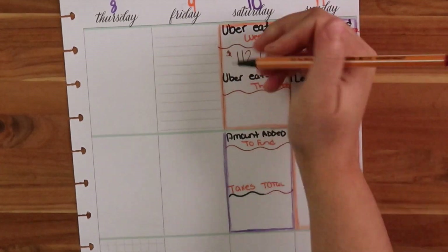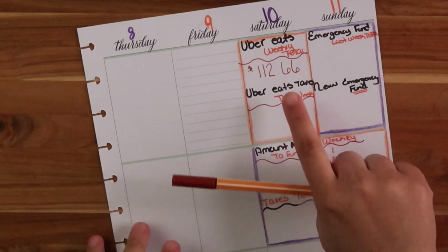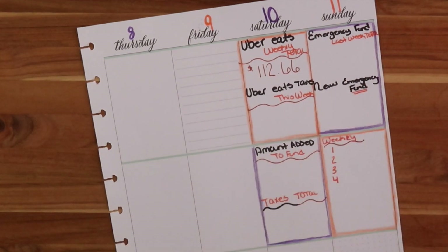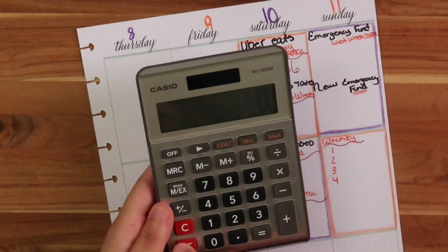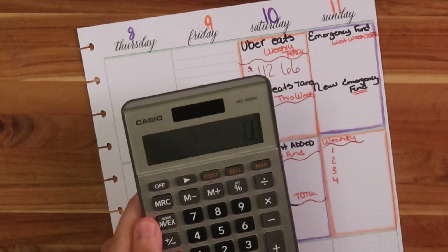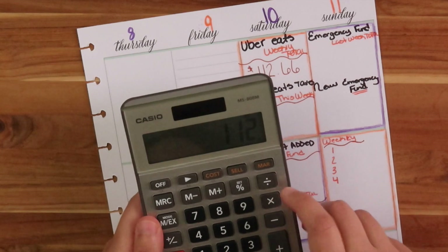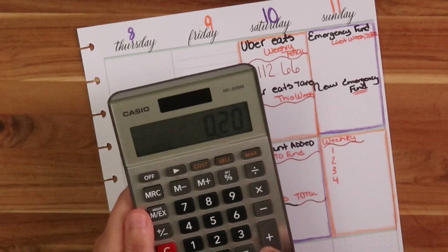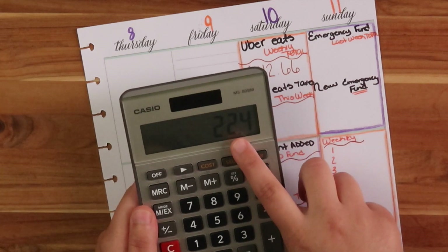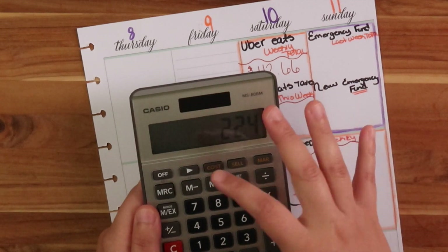I went to the bank and only took out $112 because I can't get change easily. This is how much I made for this week. For my Uber Eats taxes, the way I do it is $112 times 0.20 - I take 20% out for taxes. That's $22.40, but I'm only going to take out $22.